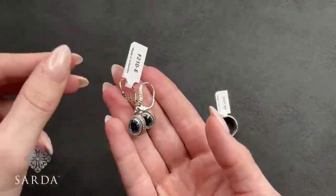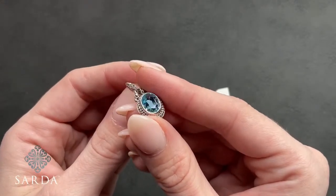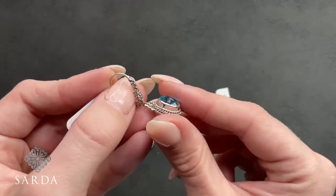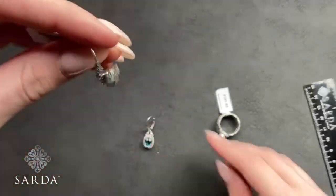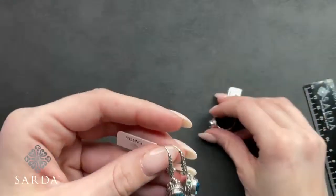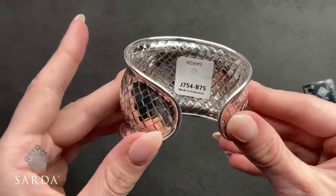The matching earrings are F210-E at $79.99 — gorgeous Swiss blue topaz with that bond-cut hammered lever back and double braid double bezel. These are an inch and a quarter. Congratulations to Audrey who picked up the blue topaz ring — it's a great pick.